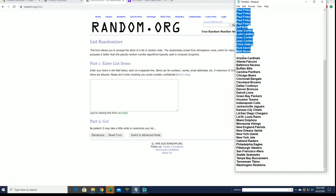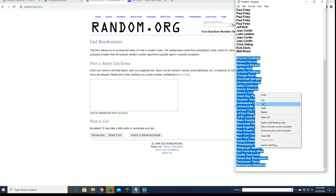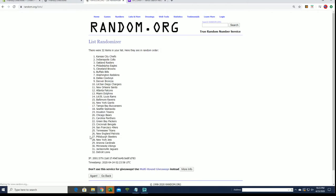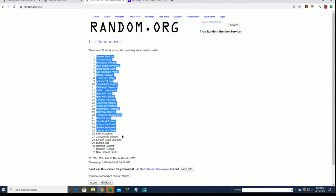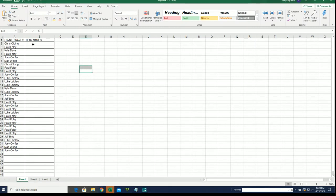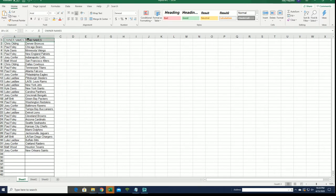All right, Cardinals down to the Redskins. All right guys, Broncos to the Saints, all right.